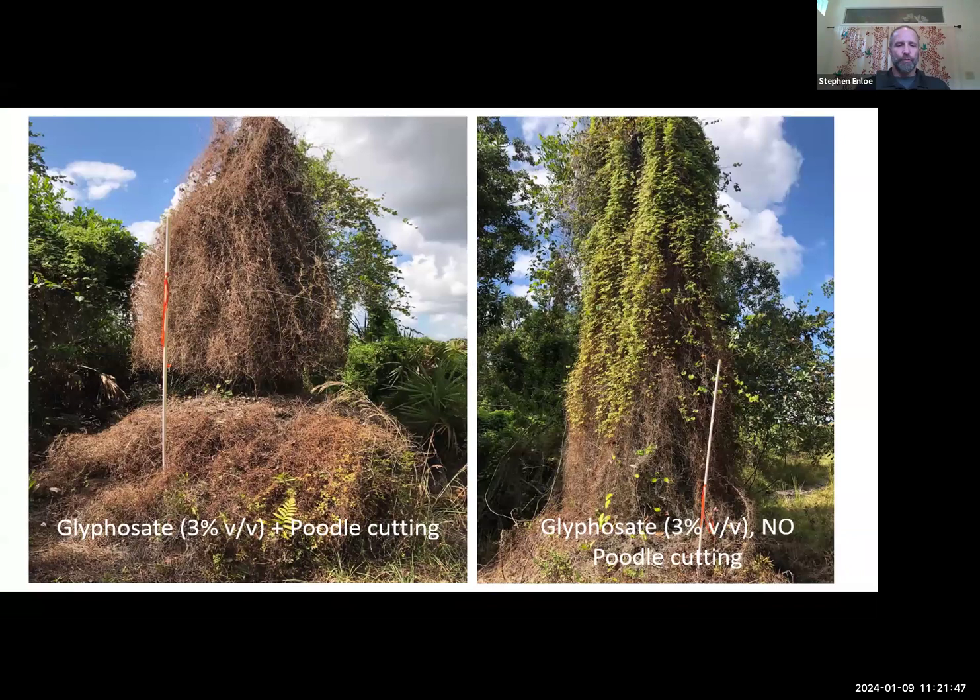To control Old World Climbing Fern, we've always said you have to poodle cut it. You can see on the left picture that poodle cutting is using a machete or something to sever all the climbing vines — everything above dies. Then spray everything below with a 3% volume-to-volume solution of a glyphosate product (some contractors get down to 2%). If you try to spray without poodle cutting, everything above the spray line survives — you don't get effective translocation upwards enough to kill the rachis or vines above the spray zone.